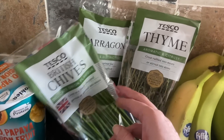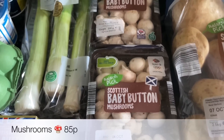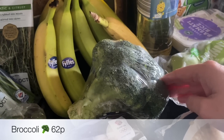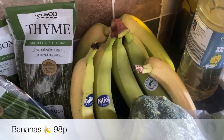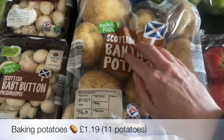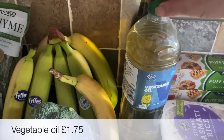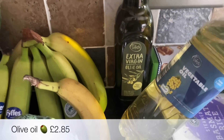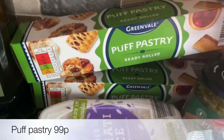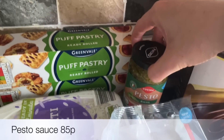I got a couple of pots of the larger mango, papaya and passion fruit yogurts — those are lovely. For herbs I've got some chives, thyme and tarragon, just for a couple of recipes coming up soon. A three-pack of leeks — Aldi didn't have any so I had to get them from Morrison's. A couple of packs of baby mushrooms, a head of broccoli, some bananas, some baking potatoes — 11 in the bag for £1.19 which is great value. Also some Granny Smiths for the apple crumble, some vegetable oil, extra virgin olive oil for salads, some tomatoes, and some basmati rice.